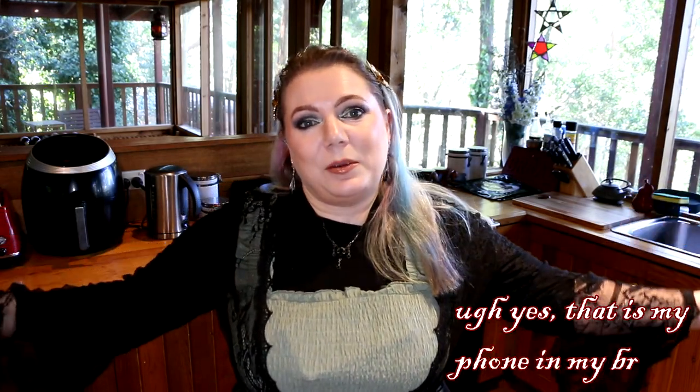Hi everyone and welcome to Feasts of Feywood, the home of nerdy cooking. I realize I've been a bit MIA for a while and I am going to be doing a video about that — it's going to be on my main channel though, so go over to Lady of Feywood if you want to see what's been going on. But I am finally back, and this is a video I've been meaning to do for the longest time. So finally, let's just get started.